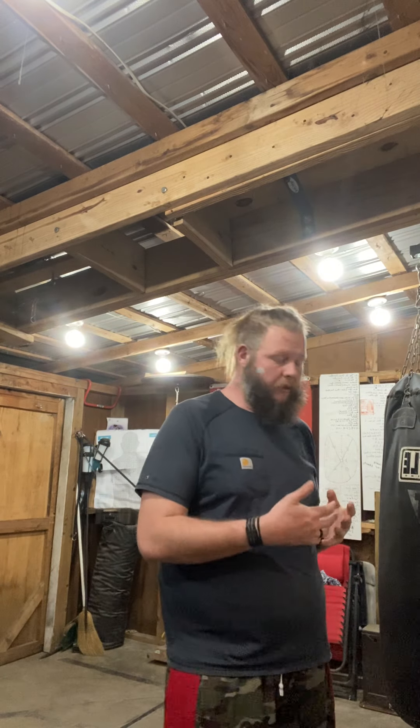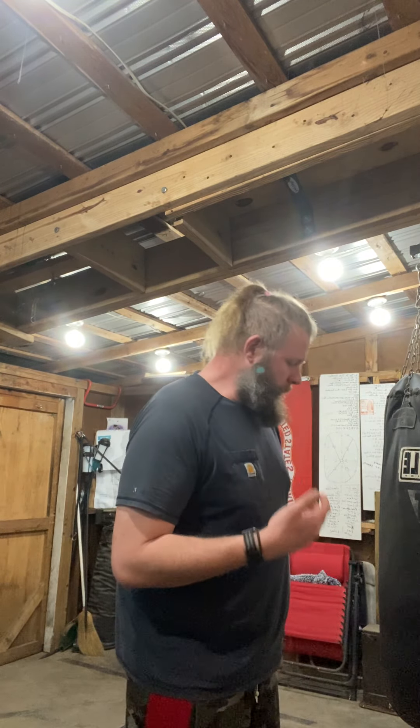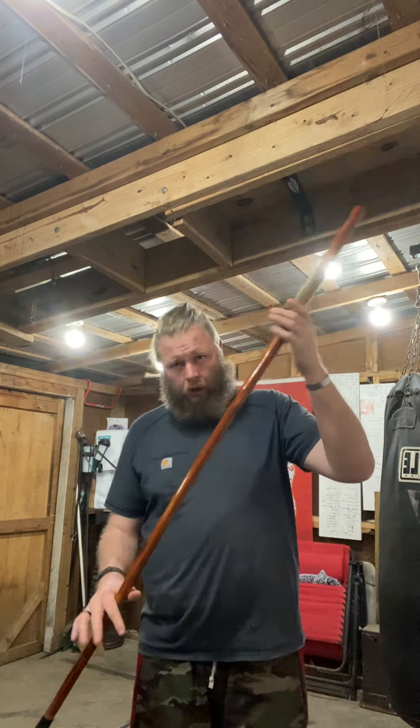All right everybody, Kenny Smith with Total Force Holding. We talked about OC Spray last week, so this week we're going to talk about some more impact or less lethal weapons. Impact weapons are a pretty solid gap between less than lethal force and lethal force, namely because they can be either one depending on the type of weapon, where you apply it, and how you apply it.